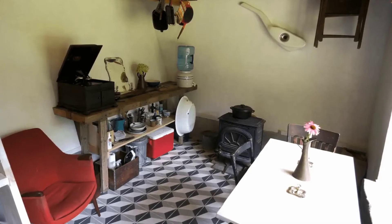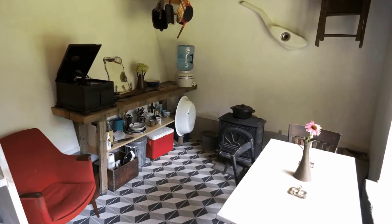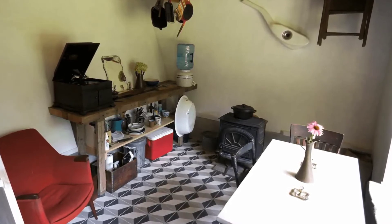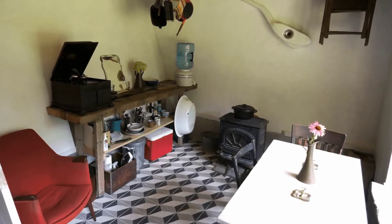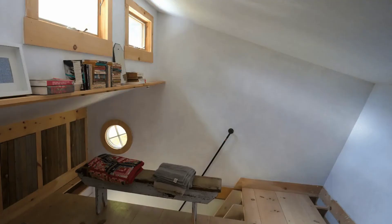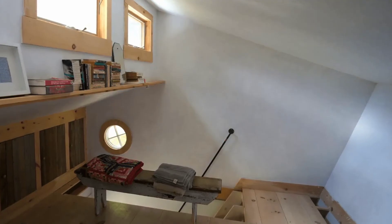Upstairs, you'll find the loft bedroom which features wide, whitewashed pine floors, a comfortable full-size bed, and hand-crafted cabinets. You'll savor the pleasures of camping and being close to nature while experiencing the comforts of an idiosyncratic, beautifully designed tiny house abode.